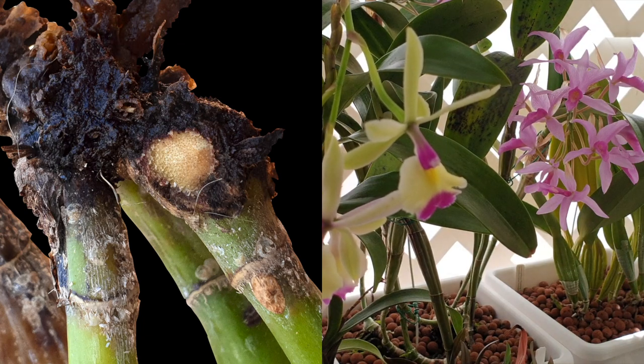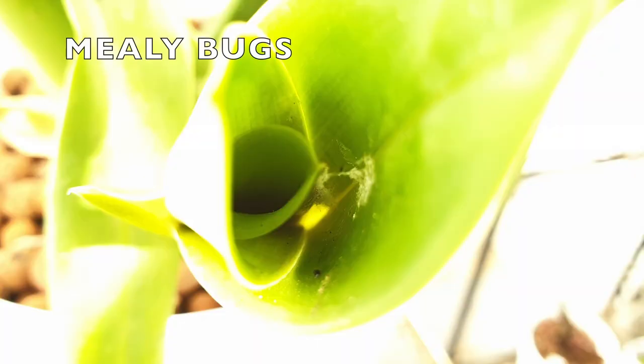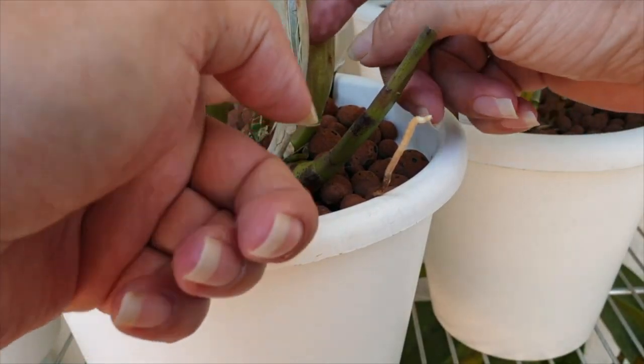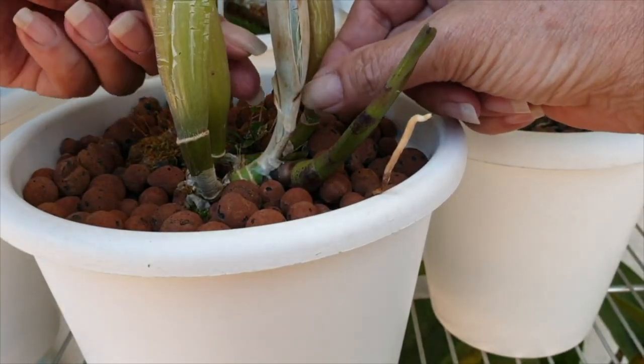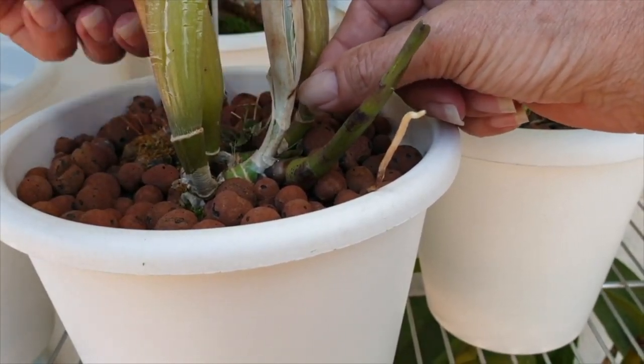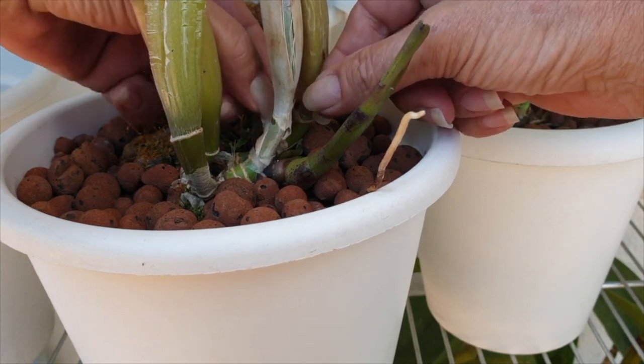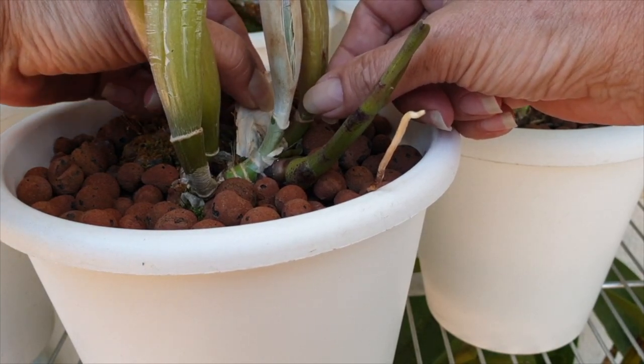We can do something to protect our new growths from getting pest attacks. In cultivation, one of the highly advisable things to do is to remove the outermost dried sheaths, as this is where pests can hide. The key word here being dried — do not remove the sheaths when they're still green, because they are acting as a protective cover around the connecting tissue to the rhizome.